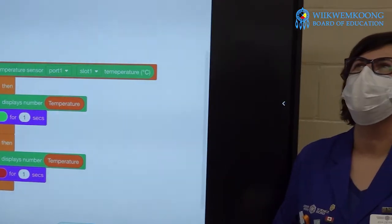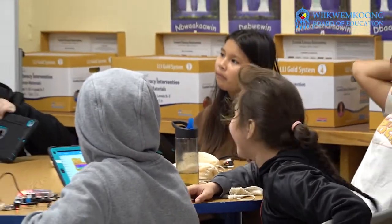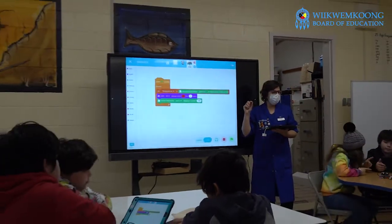We have four different programs for different ages. This one is delivered for grades six, seven, and eight.